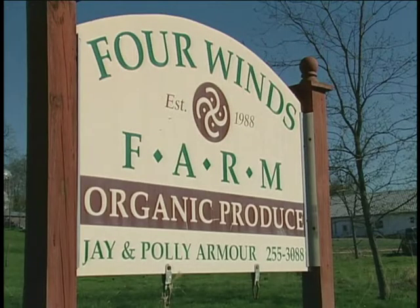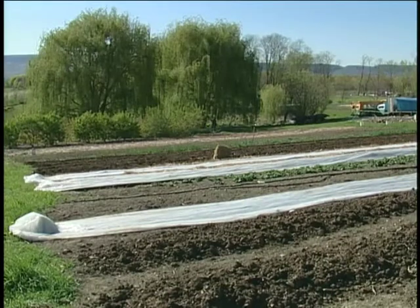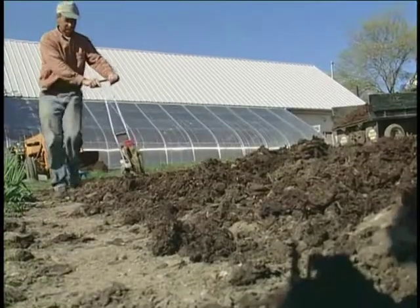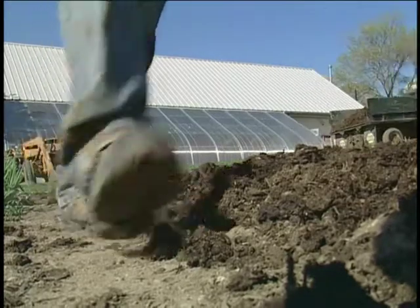I'm Jay, my wife Polly Armour. We farm here at Four Winds Farm in Gardner, New York. We have a 24-acre farm, of which about four acres is in a market garden. We sell primarily through a 30-member CSA and at two regional farmer's markets.